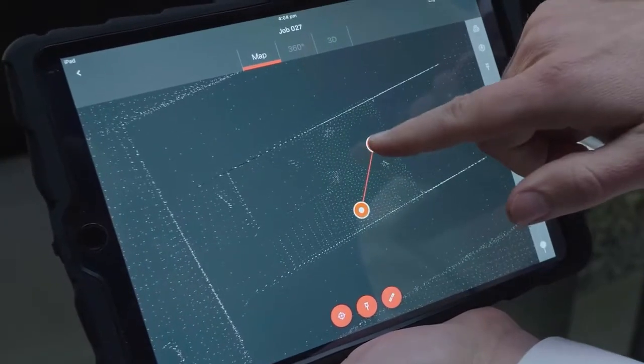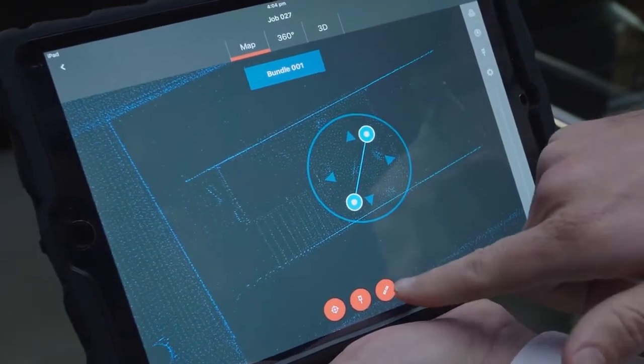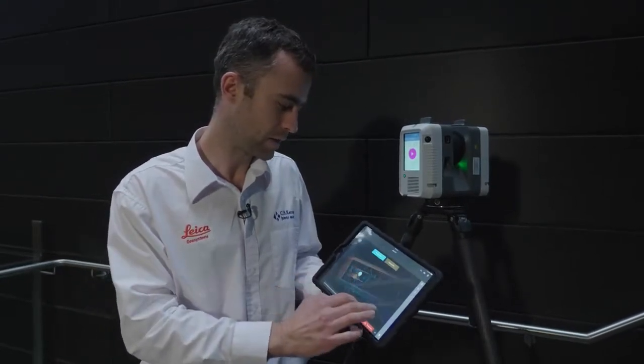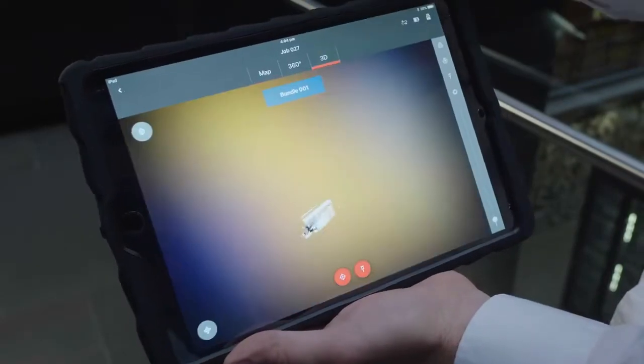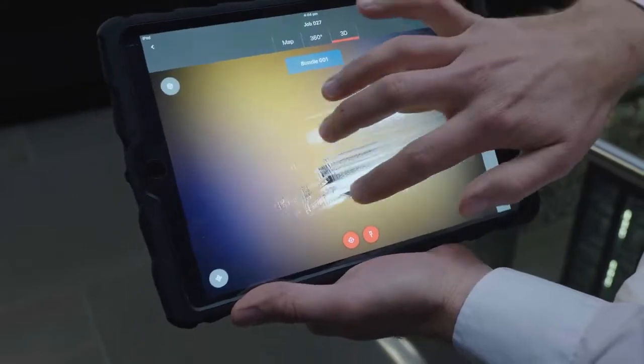To register them together, it's a simple matter of selecting one, clicking the link button, selecting the second scan, and starting alignment. You can see they're already aligned. So you optimize, it tweaks and does the registration, then you create the link and now they form one bundle. Registration done.